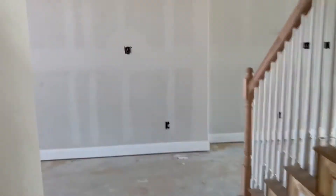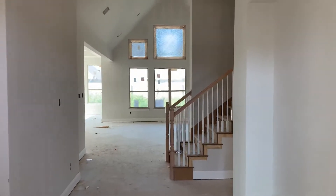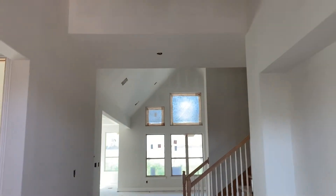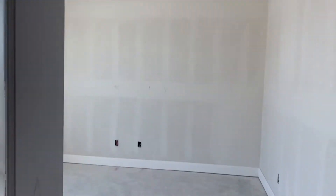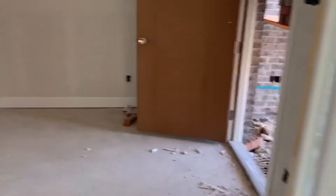Nice little mud area here. Nice high ceilings starting from the entry door. We've got a nice wide hallway, vaulted living room, eight-foot entry doors, and a large 12-foot ceiling office. Five and a quarter inch baseboards. We can get the flooring specs on this.